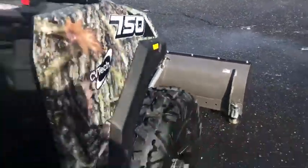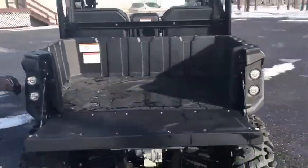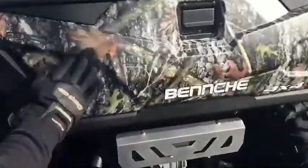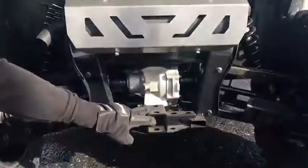And to the back, we have a tailgate, dump bed, adjustable shocks, and a rear receiver.